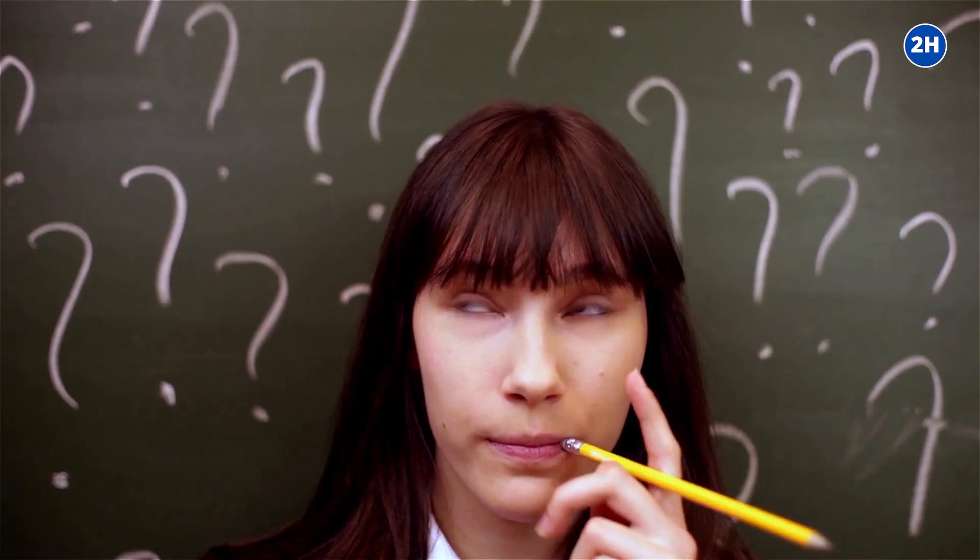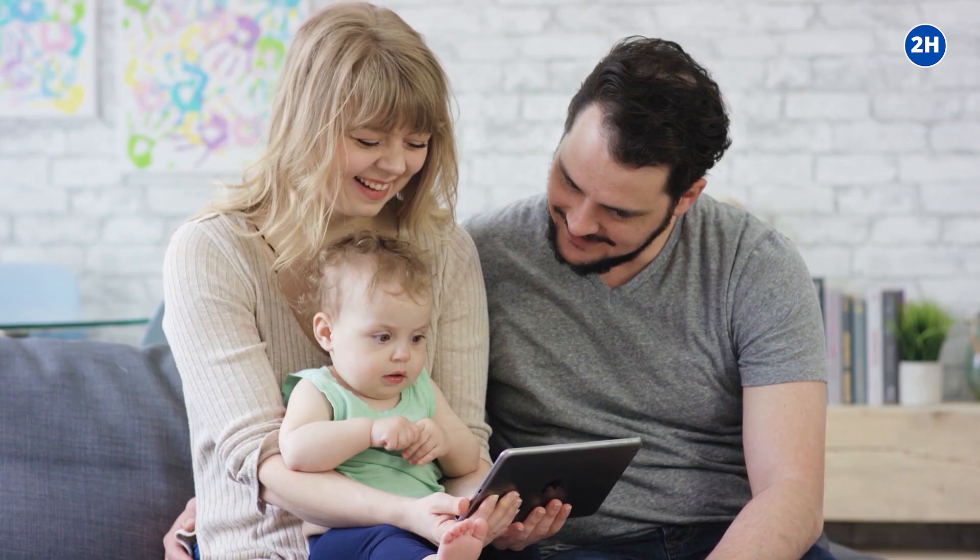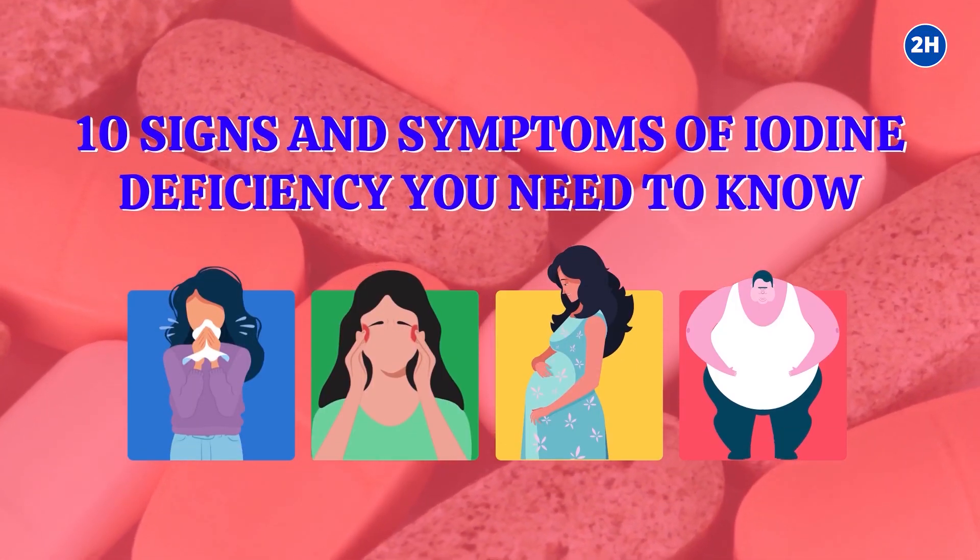What are the symptoms and signs of iodine deficiency, and what are the red flags you need to know? In today's video, we will share with you the 10 signs and symptoms of iodine deficiency you need to know.